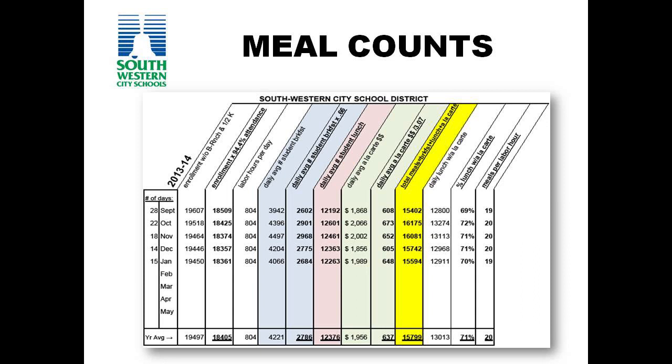Meals per labor hours are calculated in a couple of different ways. Lunches are lunches, meaning that each transaction at the cash register for a school lunch is counted as a school meal. Breakfast meals are calculated for the purpose of meals per labor hour data by using a conversion factor of .66, meaning that it takes about one and a half breakfast to count as a meal. A la carte sales are also converted to meals per labor hour using a conversion factor of $3.01 to equal one meal.